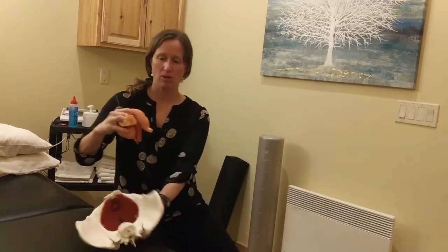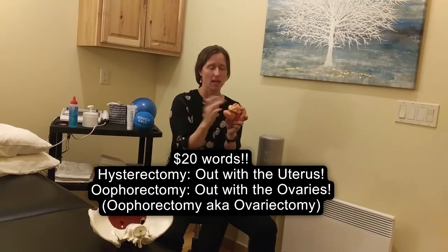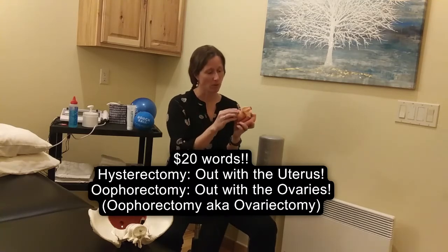When we pull these three organs out and look at them on the side, you can see their relationship from the side view. Now if it is a hysterectomy with an oophorectomy, that means that the ovaries are also removed.